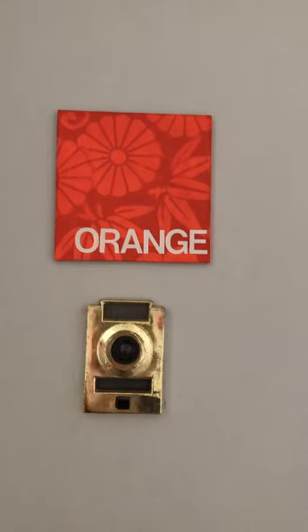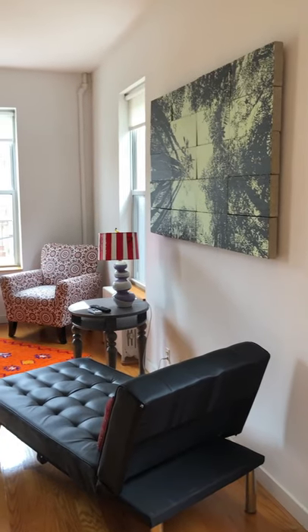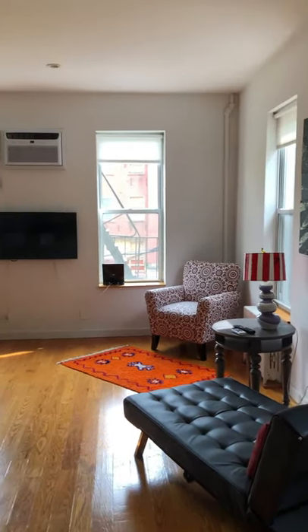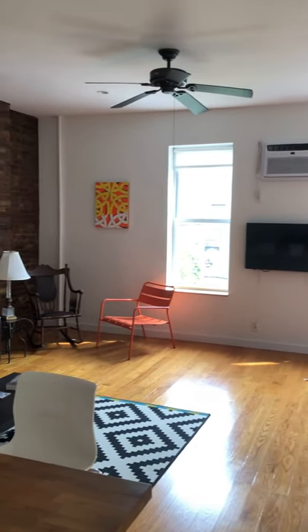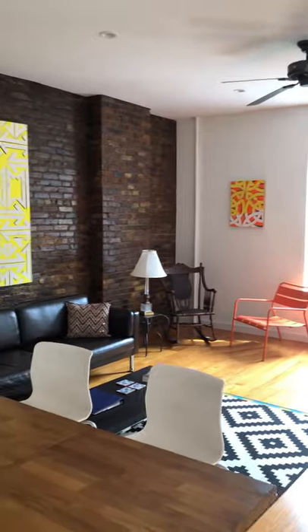Welcome to Artist's Loft Orange. This is our largest two-bedroom apartment, and it's a brand-new renovation. As you can see, the floors shine.